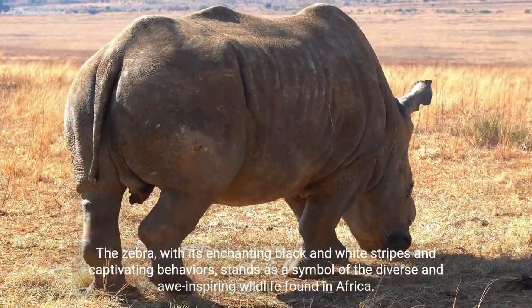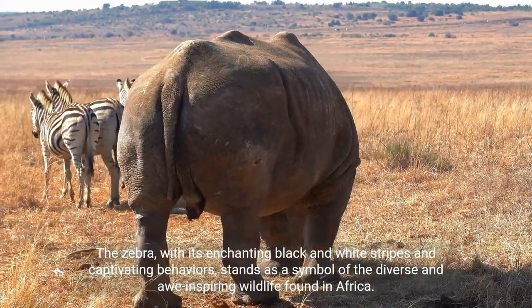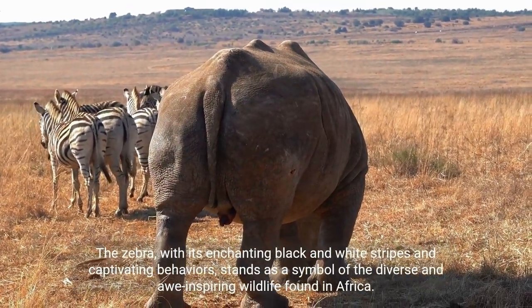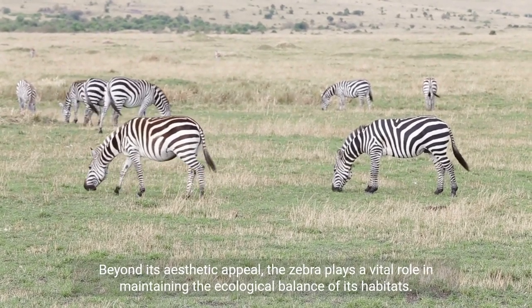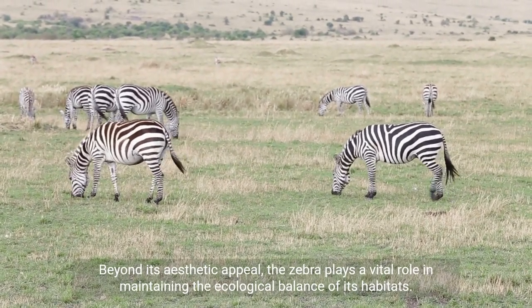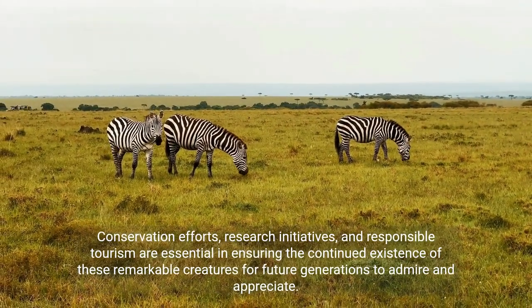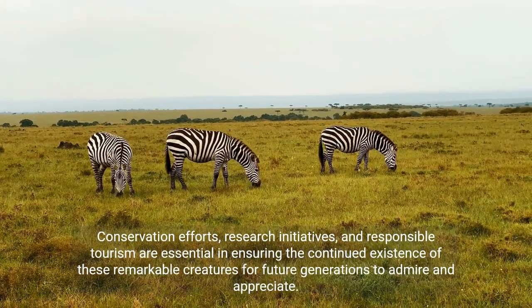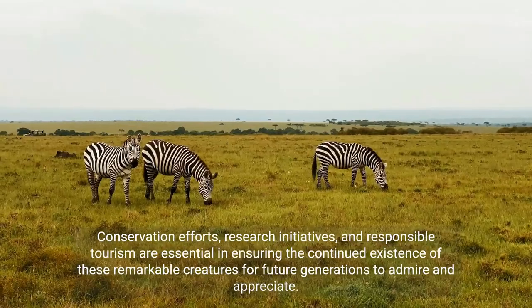The zebra, with its enchanting black and white stripes and captivating behaviors, stands as a symbol of the diverse and awe-inspiring wildlife found in Africa. Beyond its aesthetic appeal, the zebra plays a vital role in maintaining the ecological balance of its habitats. Conservation efforts, research initiatives, and responsible tourism are essential in ensuring the continued existence of these remarkable creatures for future generations to admire and appreciate.